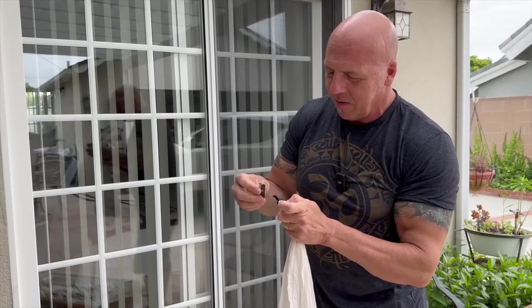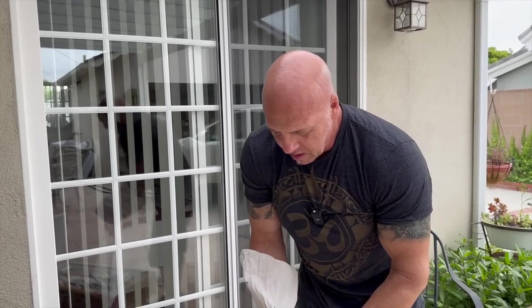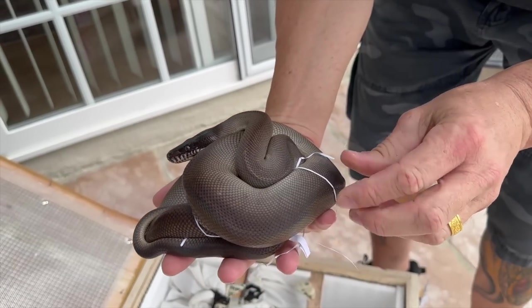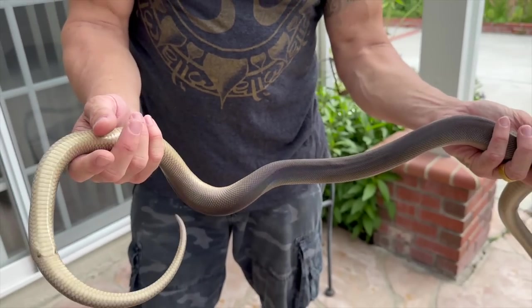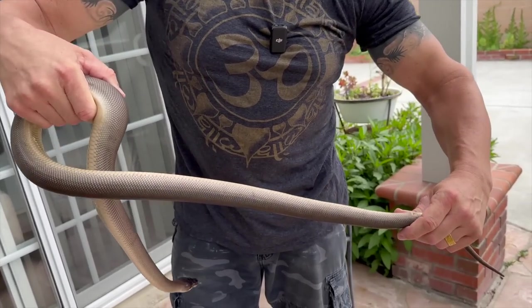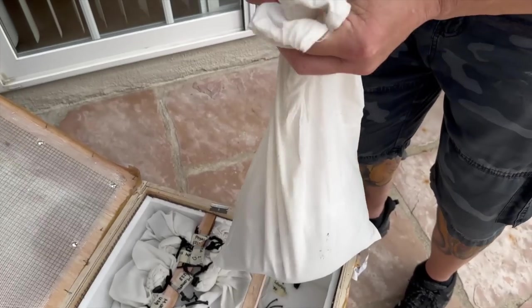I already know what the bag was marked but for suspense I won't tell you. It's a little bit bigger animal — it's been a long time since I've seen one of these in a shipment. This is a southern white lip python, or a black D'Alberts. I'll have to probe these but this one definitely looks female to me — the probe will be the final determination.